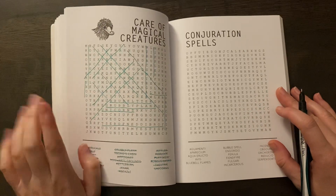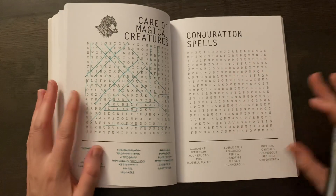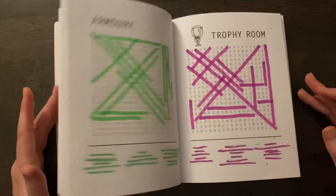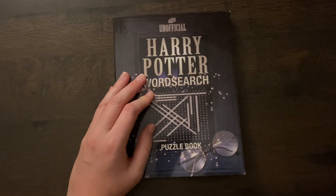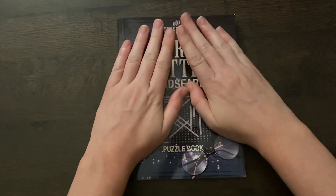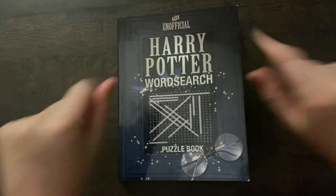We're only going to do the one today because they actually take a long time since they're so small. So I hope that you enjoyed this little word search event and all of the noises in the background. I hope to see you again very, very soon. Bye.